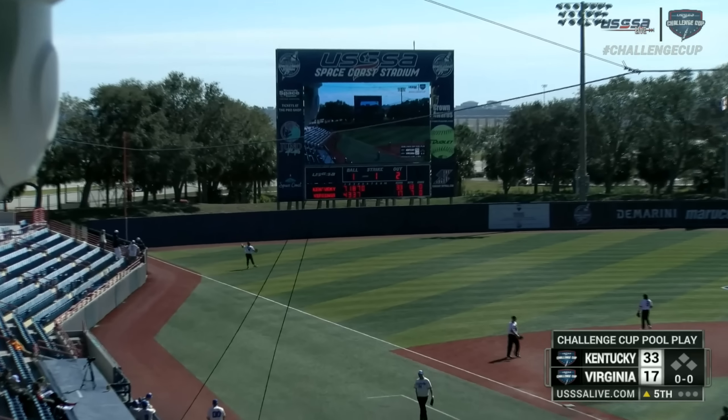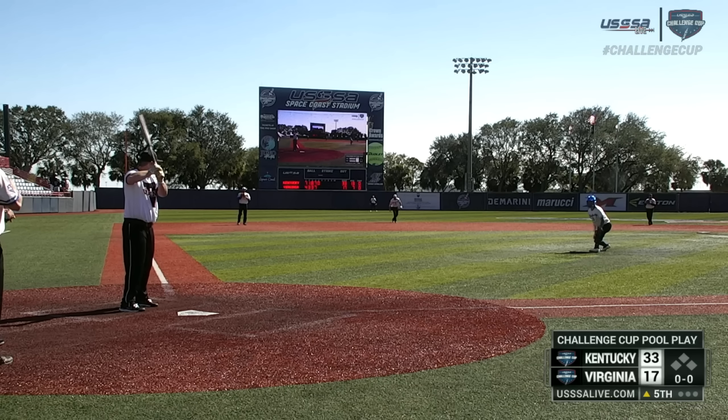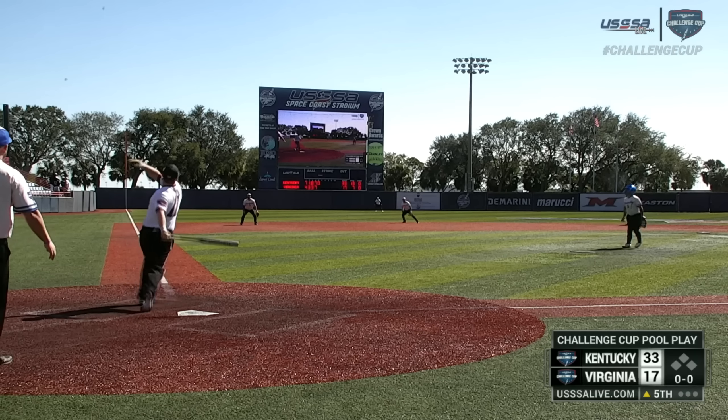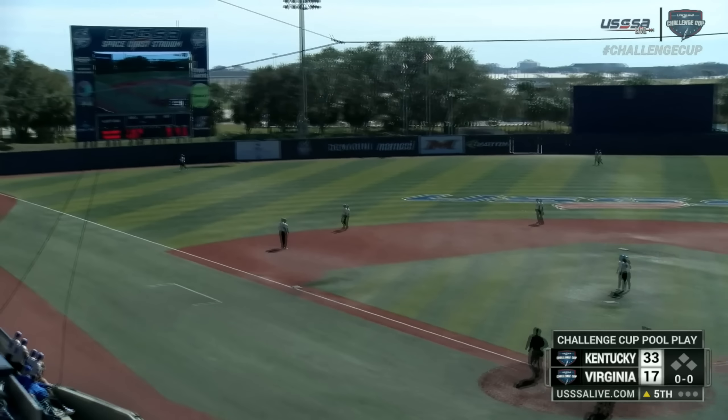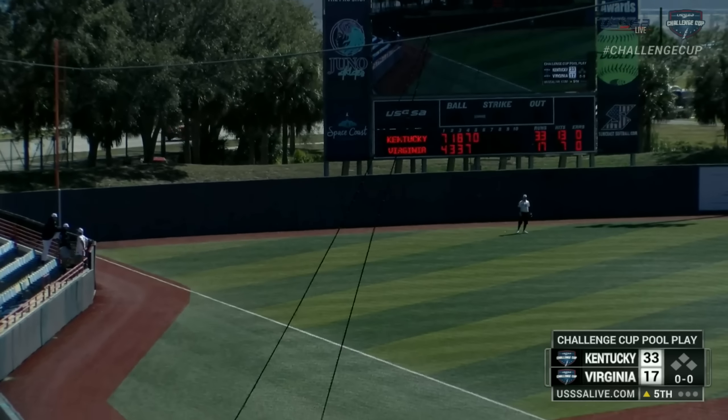That will be a fly ball to left and that was caught by Brandon Jackson. To even up there — to get their first win in pool play. And that's a good start by J.R. Gregory.